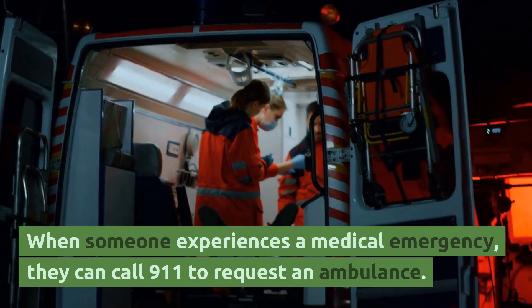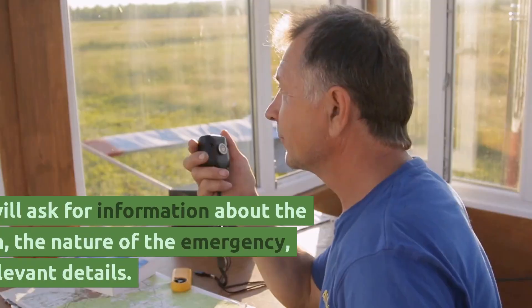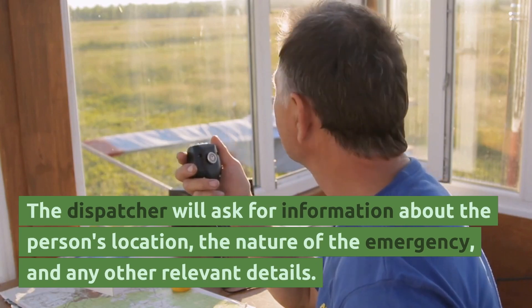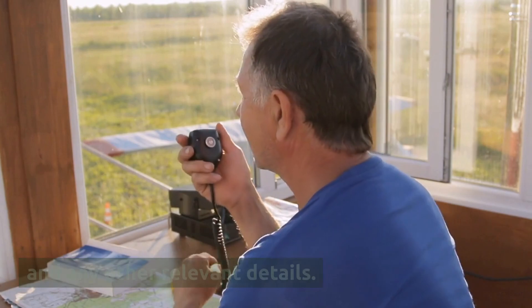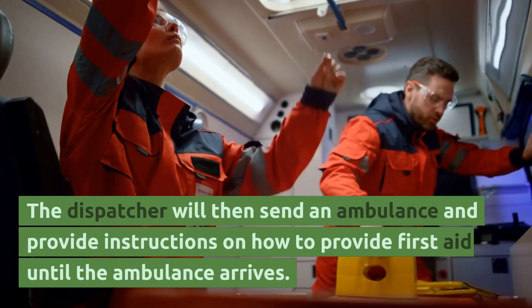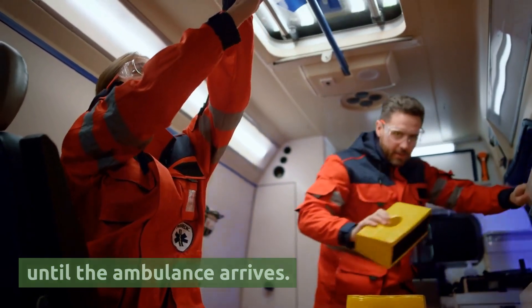When someone experiences a medical emergency, they can call 911 to request an ambulance. The dispatcher will ask for information about the person's location, the nature of the emergency, and any other relevant details. The dispatcher will then send an ambulance and provide instructions on how to provide first aid until the ambulance arrives.